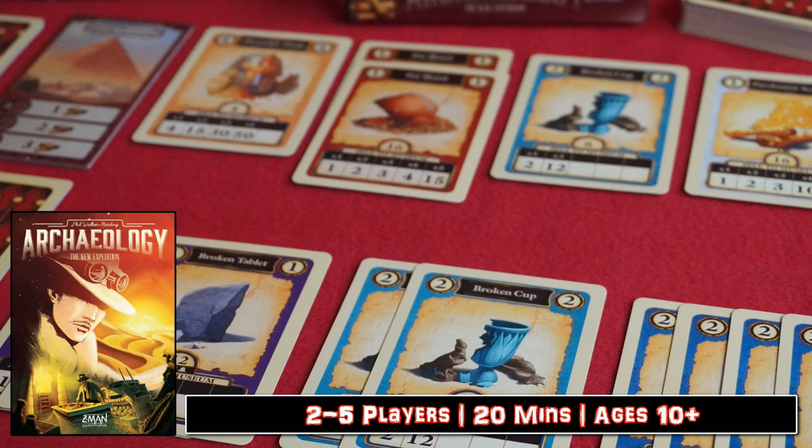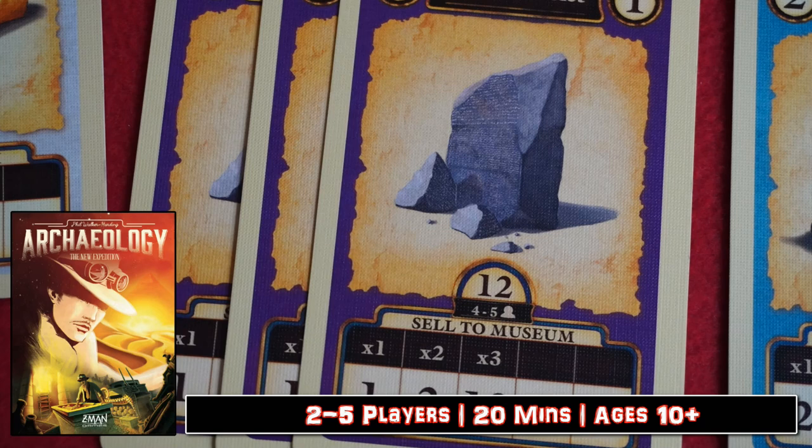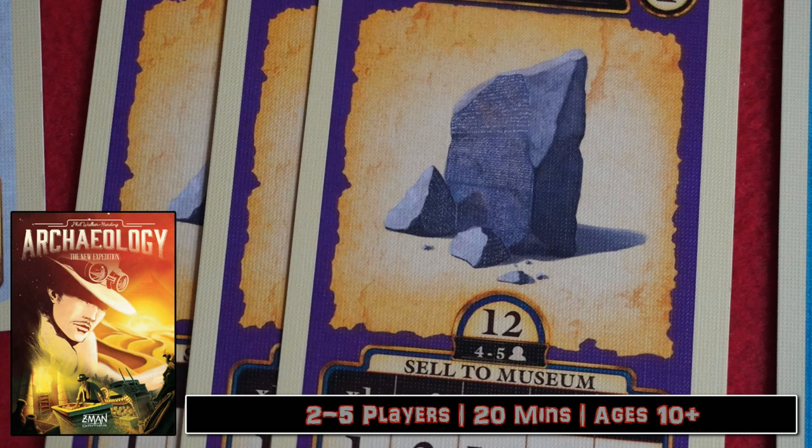Once you've pushed your luck as far as you're prepared to, collecting as much of a set as you can, it's then time to sell off your bounty to the museum. Whilst on paper there isn't much to this game, like all the great and the good this one just scratches that itch and gets you coming back for more.